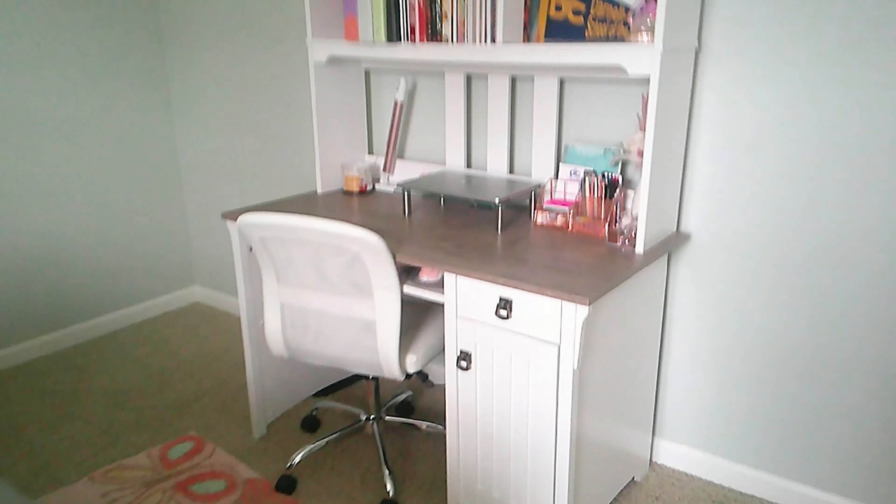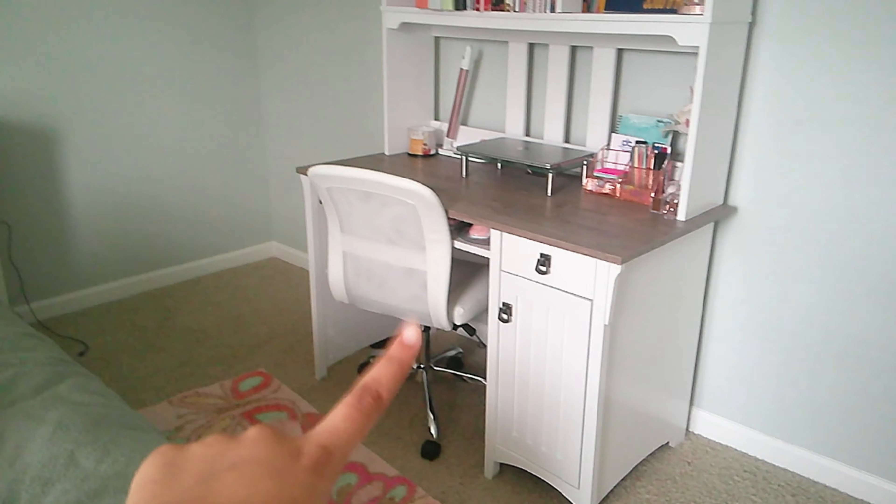So this is my desk — I have my desk chair, obviously my desk, and then a TV at the top. In this cabinet we have my laptop case that my dad gave me, my laptop box, and then something else back there. I like to keep my desk clean because it's white and I don't want it to get dirty.